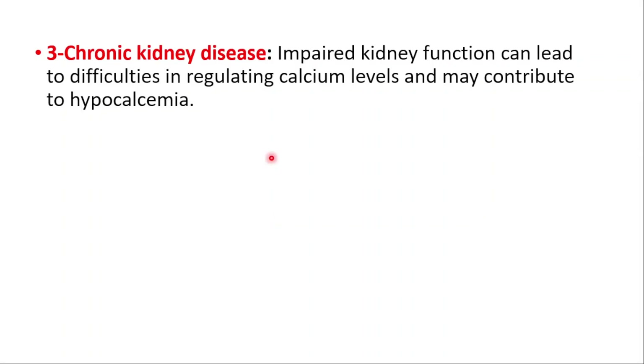Chronic kidney disease. Impaired kidney function can lead to difficulties regulating calcium levels and may contribute to hypocalcemia.